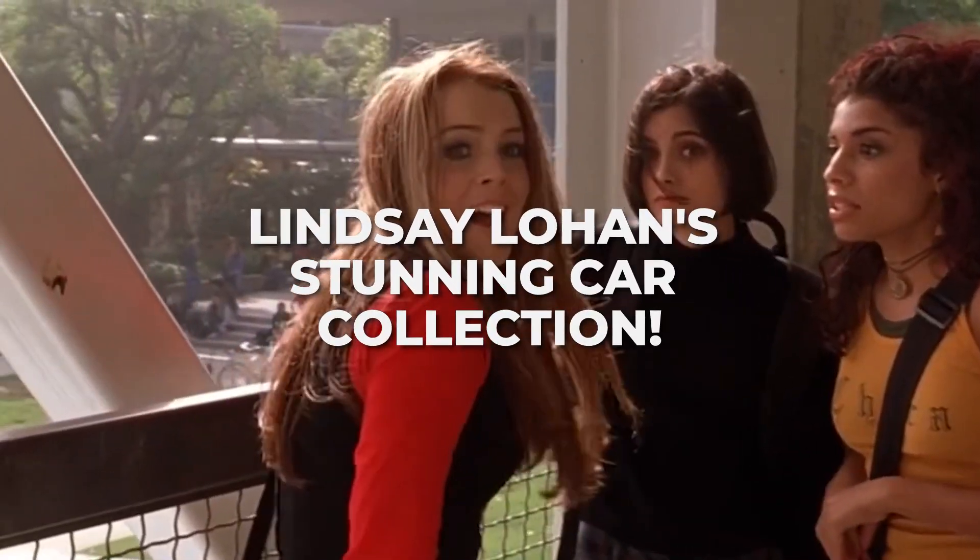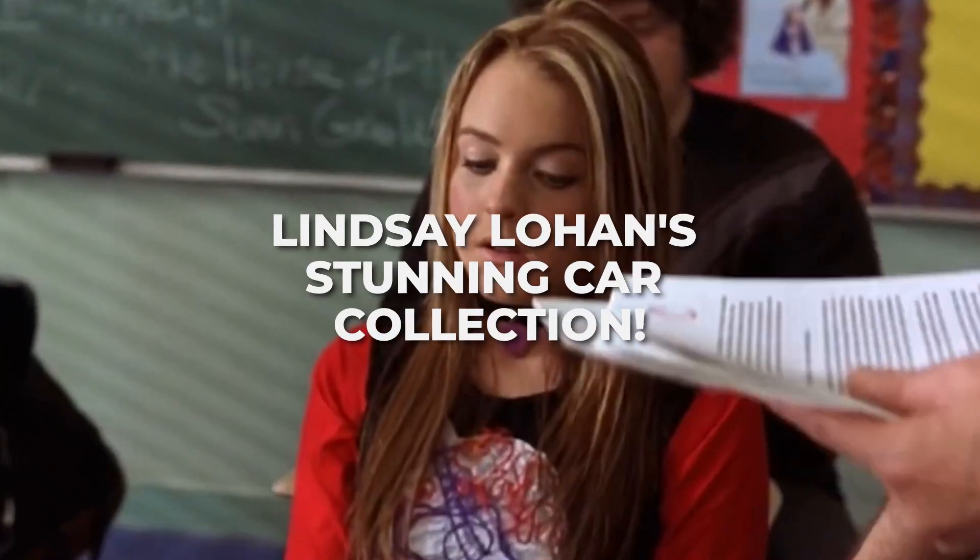Hey guys, today we're going to list Lindsay Lohan's stunning car collection. Let's get right into it.